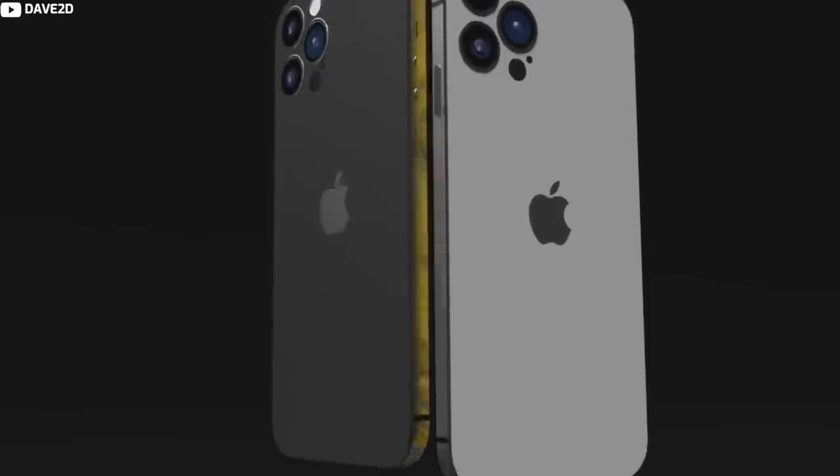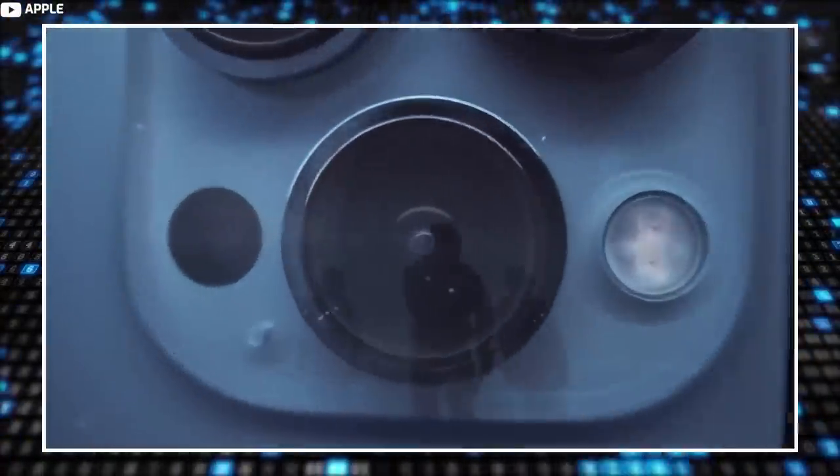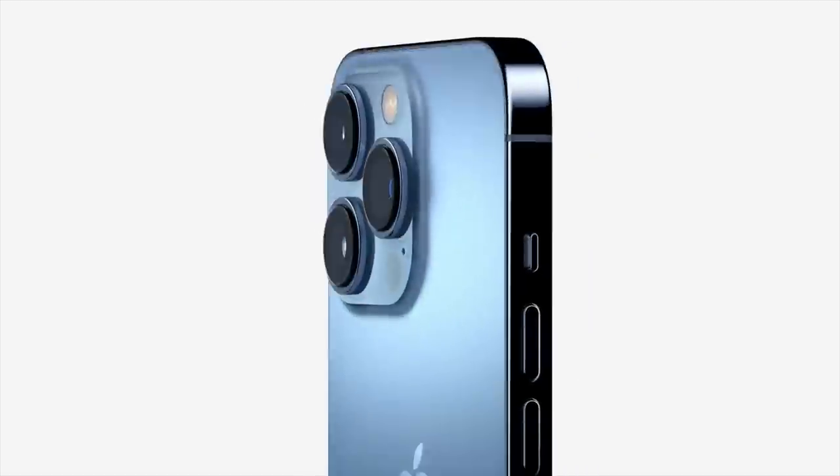The Pro iPhone models are expected to get 48-megapixel cameras and 8K video recording capabilities, but these features will not be available on the standard iPhone 14 models.